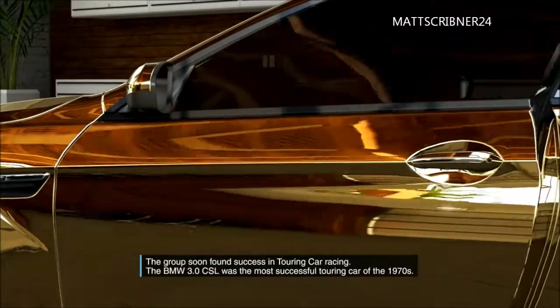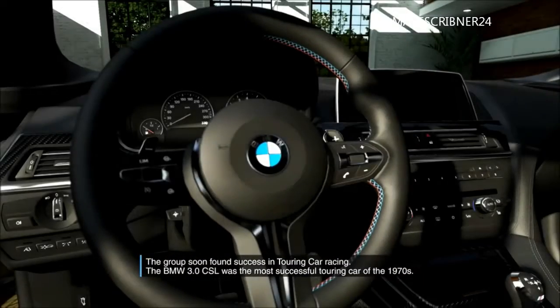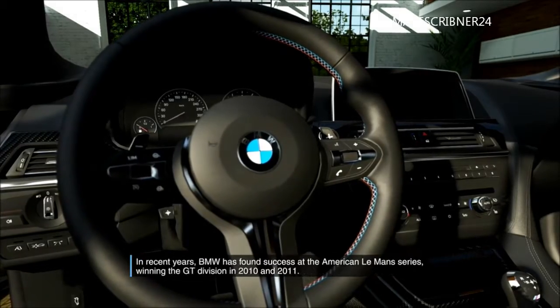The group soon found success in touring car racing. The BMW 3.0 CSL was the most successful touring car of the 1970s.